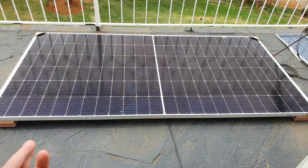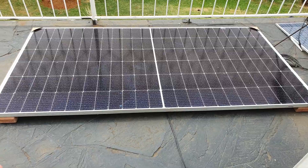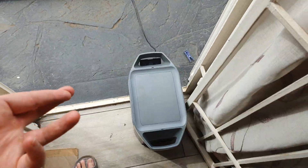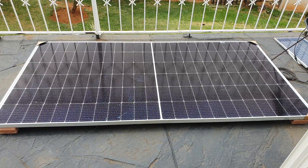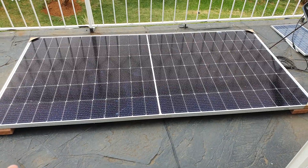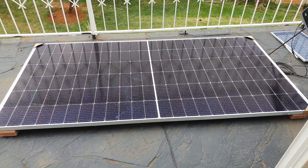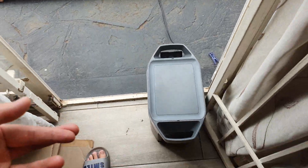This panel weighs about 27 kg so it's pretty heavy — you won't be able to take it anywhere with you. But if you want solar panels to charge your EcoFlow on a trip, I suggest you get two 100 watt solar panels, connect them in series, plug into the EcoFlow, and you'll get around 200 watts of power on a good sunny day.